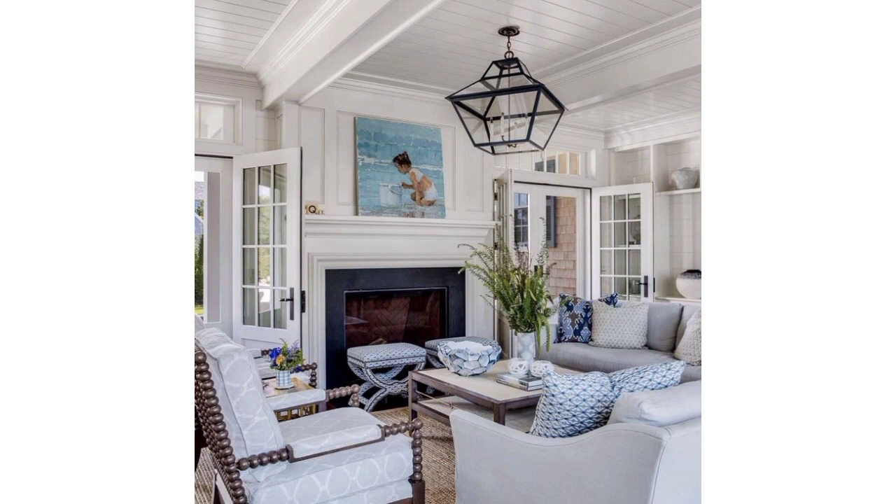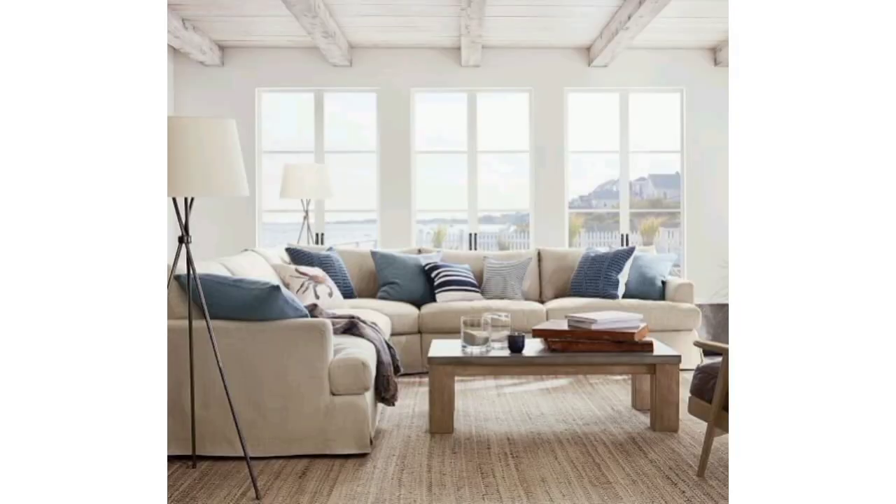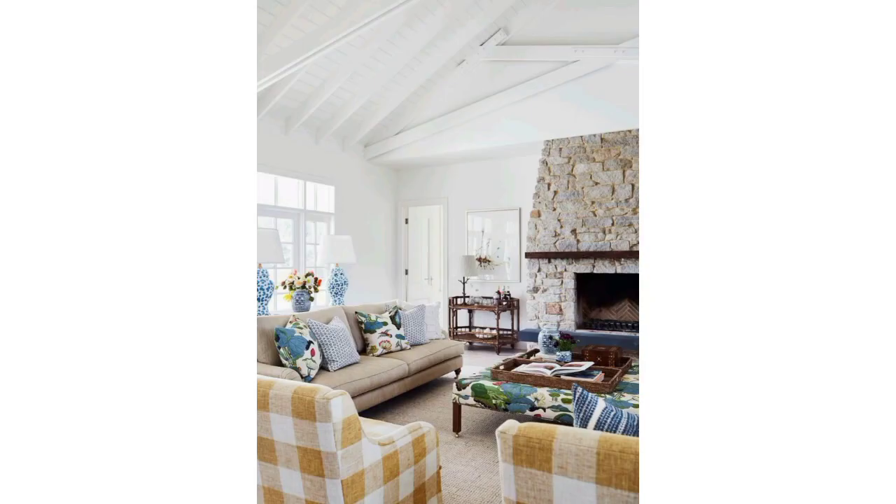A stylish coffee table can add both function and aesthetic appeal to your living room. Consider adding accent chairs in a contrasting color or pattern to create visual interest.